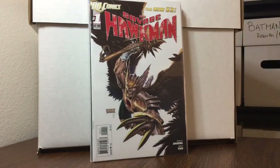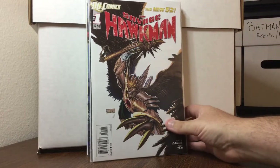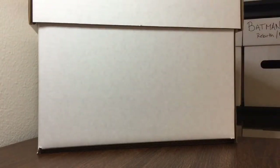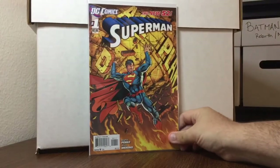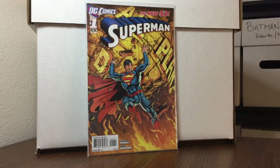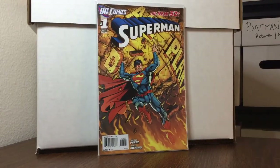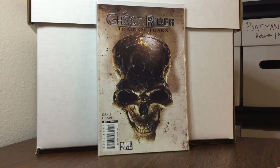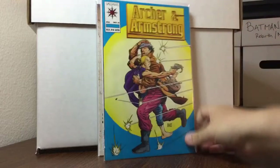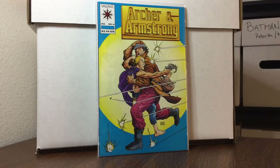Savage Hawkman number 1, 50 cents — you give me a number one for 50 cents, all day every day. Superman number 1, 50 cents, two copies. Ghost Rider: Trail of Tears number 1, Clayton Crain and Garth Ennis, 50 cents. And Archer and Armstrong number 0, 50 cents — very happy about that one.